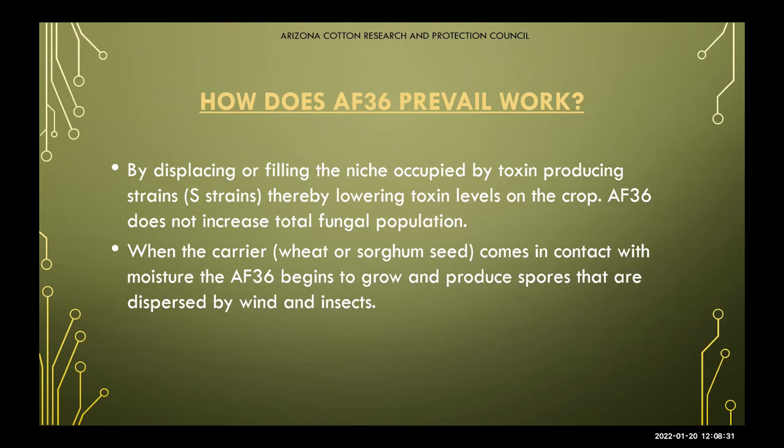How does this product work? It displaces or fills the niche of the toxin-producing strains, thereby lowering your overall toxin producers in the fungal population. When the seed — whether wheat or MILO — is activated with moisture, it will begin to produce green spores. As those spores are carried through wind and insects, they disperse across the field throughout the year.